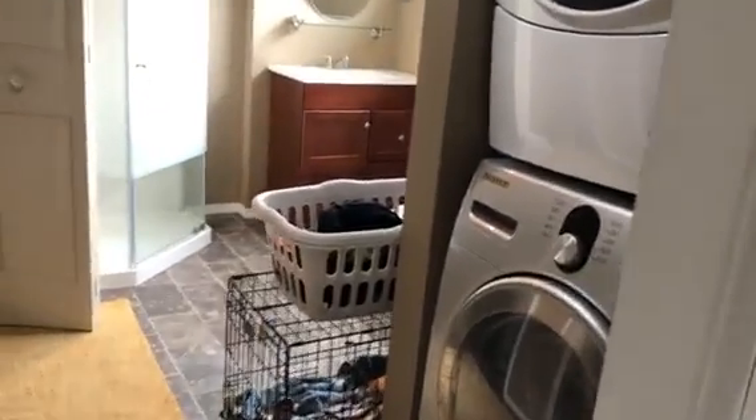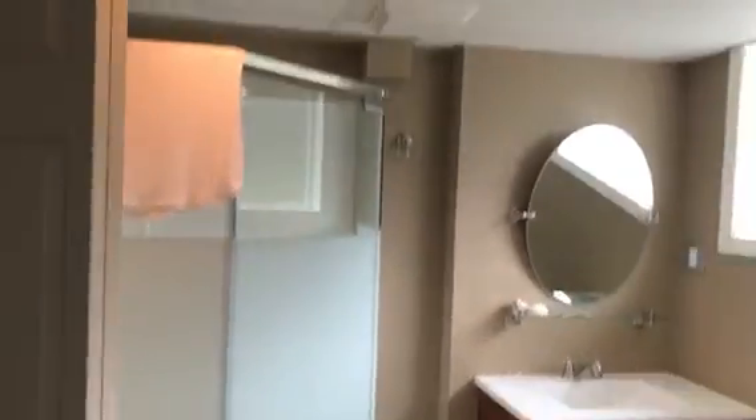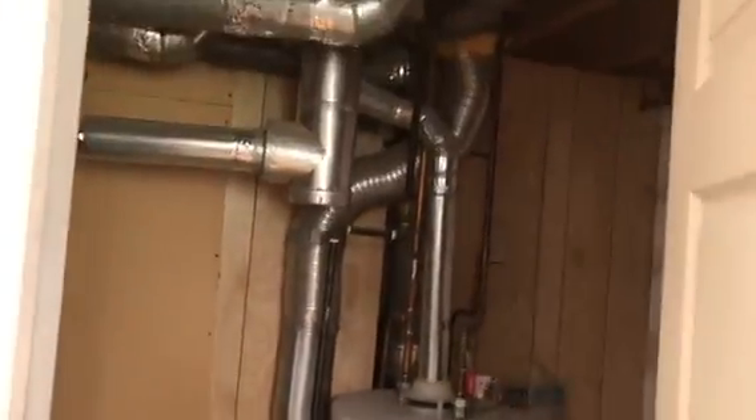This bedroom also has a closet. To give you a little peek at the backyard — it's a bit of a reverse pie lot — we have a lovely fire pit and the big garage. But let's go look at the basement first. Here's the view from up above as we head downstairs, with wonderful original flooring.